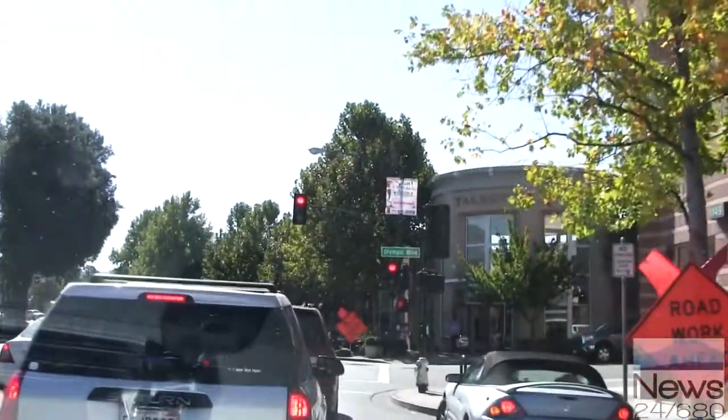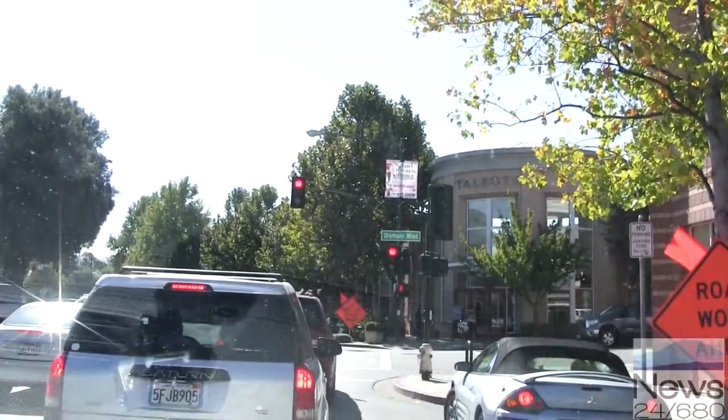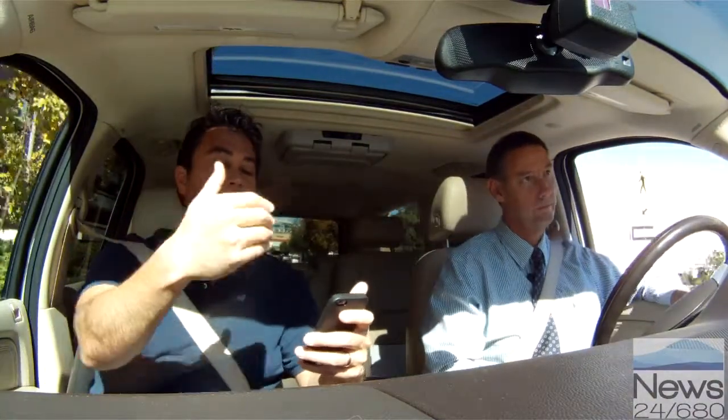Whichever app you choose to use, you still have to access the status of every one of the estimated 30,000 parking spots in downtown Walnut Creek. You've got the city spots, the meters that are on the street, the garages, and the private property garages are also participating in this — they're downloading the data into the common server that's being pushed up to the application.